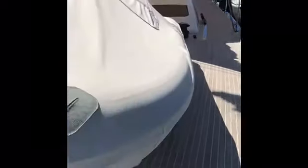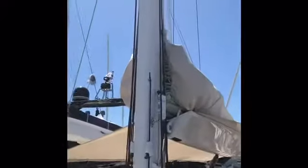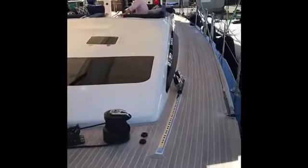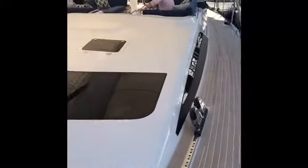Looking aft now past the 4-metre RIB tender with a 60 horsepower outboard on it, you'll see that the boat also has a carbon mast. The mast has been out of the boat fairly recently, fully serviced — all the Nav-Tec rigging has been replaced or serviced as required.